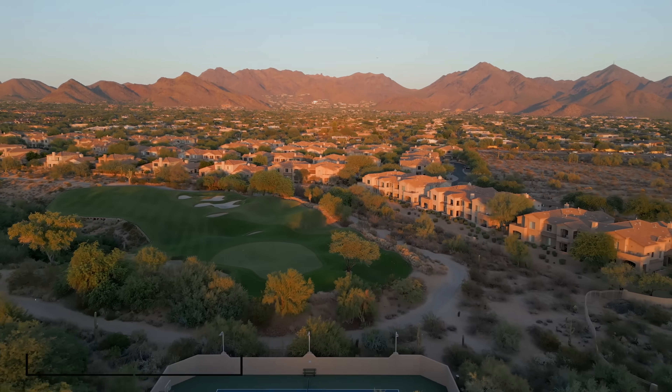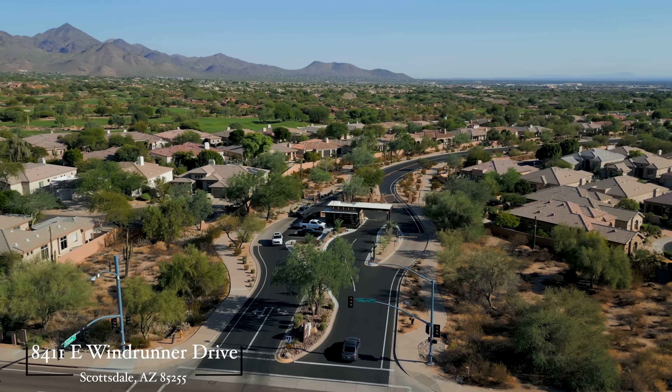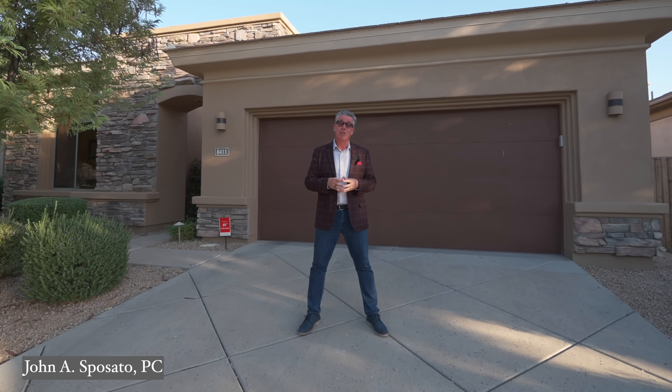Hey everybody, John Sposato from the Arizona Home Group, and I'm here at our newest listing coming to the market in Greyhawk. We're in the fabulous gated Talon Retreat section of Greyhawk. This is a great home that could be a primary residence or a great vacation home — 2,500 square feet, three bedroom, two bath.